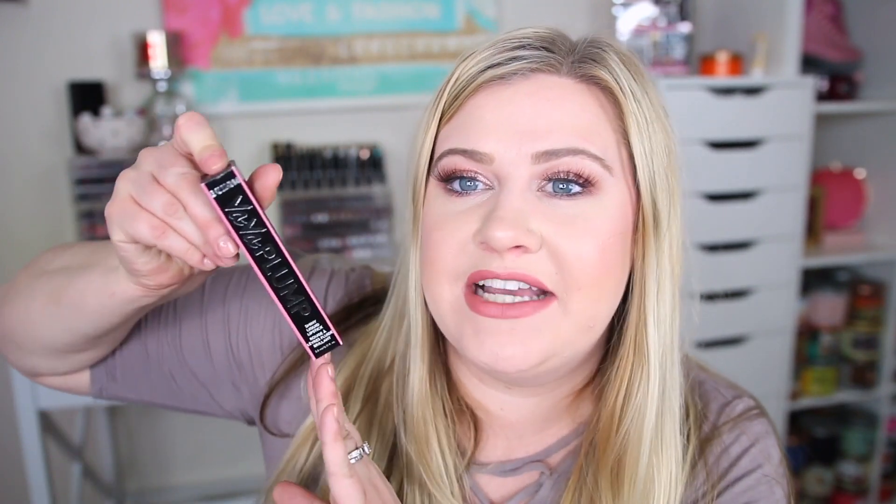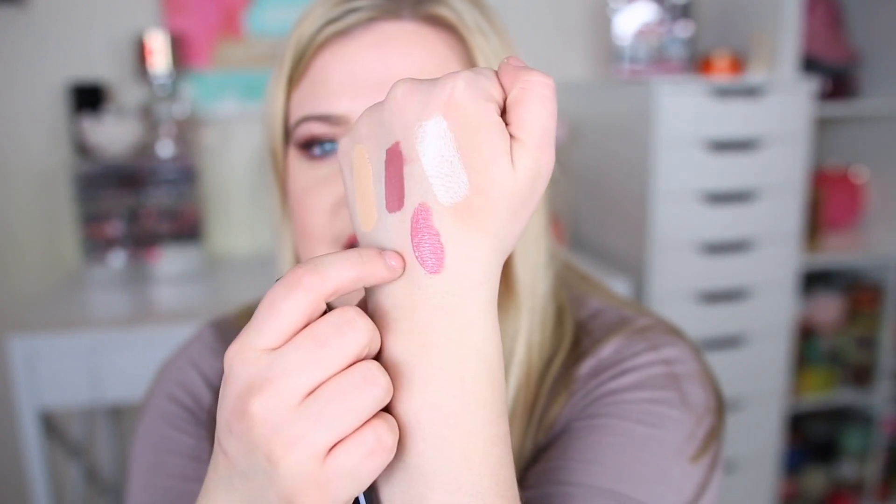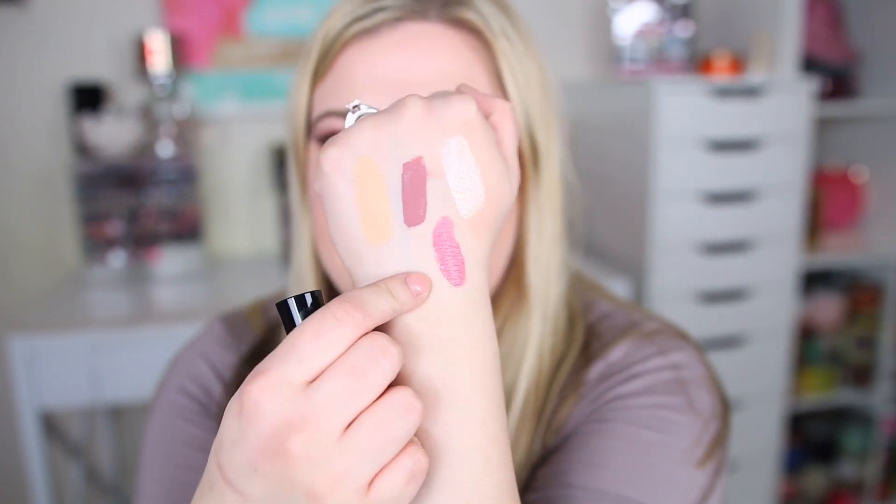I also picked up one of Buxom's Va Va Plump Shiny Liquid Lipsticks. I've been wanting to try these and held off until I had a coupon. My friend had this on her Instagram and it looked gorgeous — it's called Beg for Mauve. It's supposed to be a shiny liquid lipstick, though I think it's mostly a gloss. The swatch shows a really nice lighter pinky mauve — gorgeous!